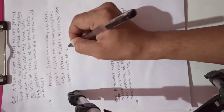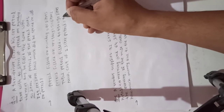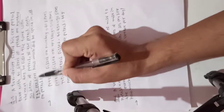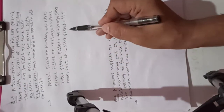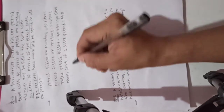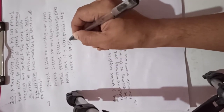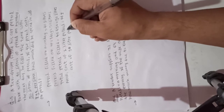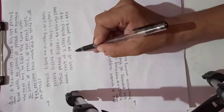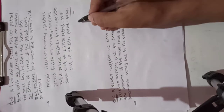Cost of one liter petrol is equal to 44 rupees. Therefore, cost of 90 liters of petrol is equal to 44 multiplied by 90 divided by 1.